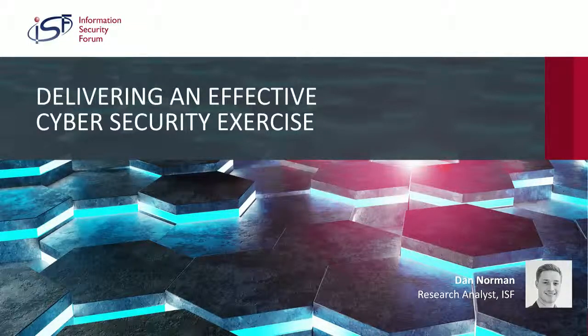Good afternoon, and welcome to BrightTalk. My name is Daniel Norman. I'm a research analyst at the ISF, and today I'm going to be taking the listeners through how to run effective cybersecurity exercises.